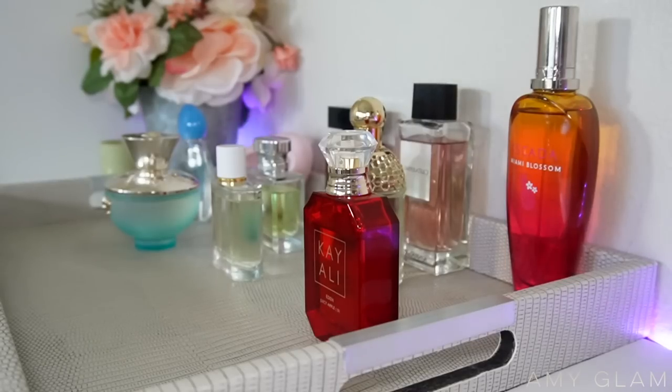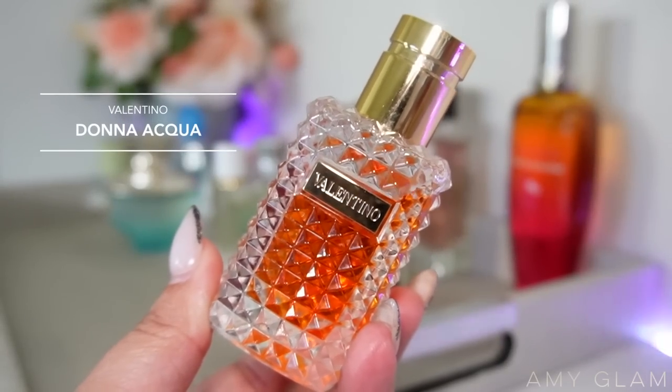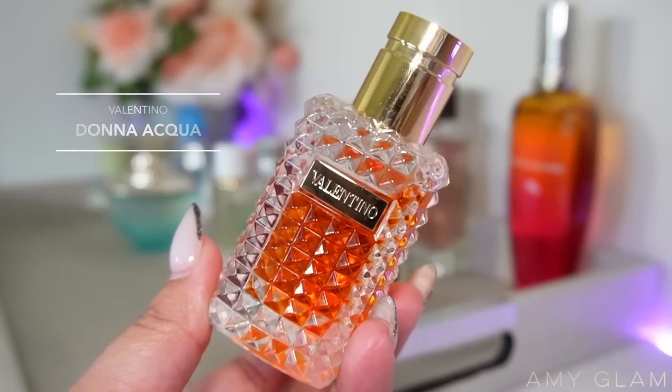Next up I'm adding one I need to use up because it's discontinued — one of my all-time favorite fragrances. Right now it's so expensive to find anywhere, and I keep saving it because I don't want to run out. But if I don't use it, it's going to go bad, and I really don't want that to happen. This is Valentino Donna Acqua — my favorite scent from Valentino — and unfortunately it is discontinued.